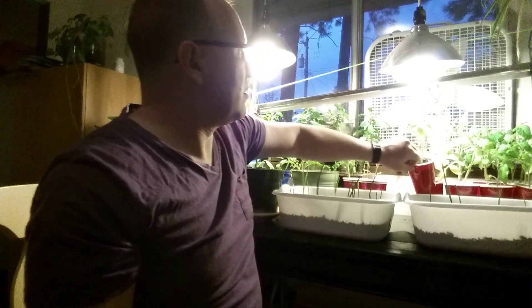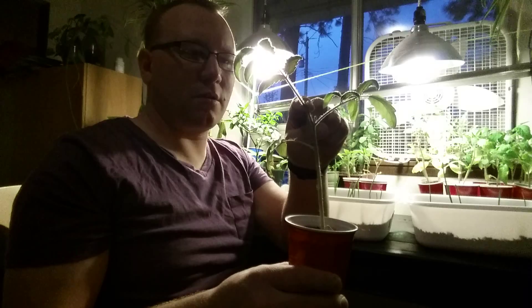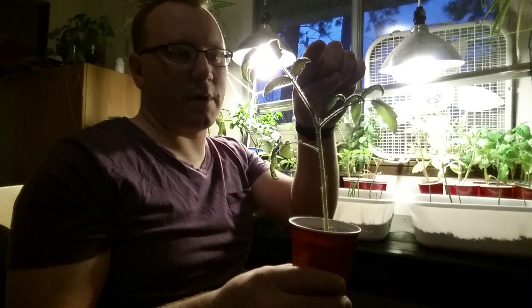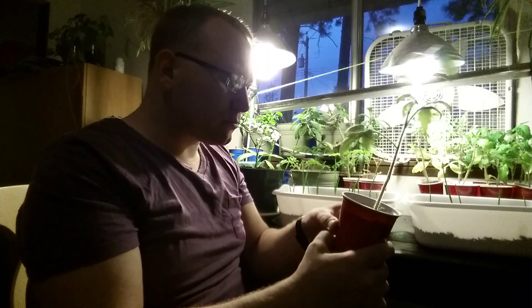There are six of them and they're about a month old now. I think they're looking great, to be honest. They're a little tall and lanky, but that's not a big deal because I'm about to transplant these pretty soon into the larger solo cups.